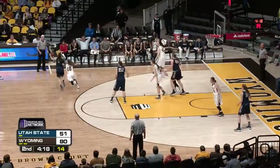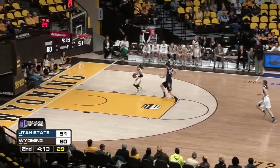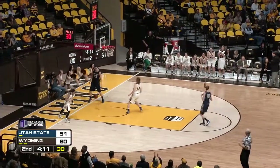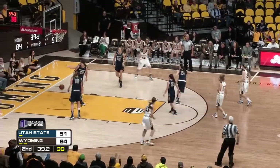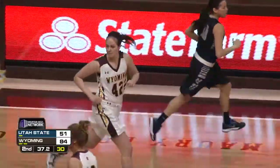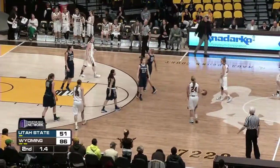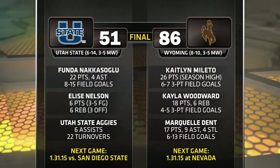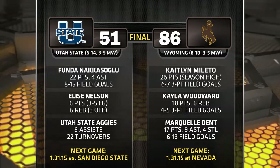Line that's cut off by Rader, now back up top to Nakasuglu. Contact with Dent, loose ball on the ground. Dent comes up with it, Dent lays it up and in. She gives to Campbell. Campbell's jump shot from the right side is good. The Cowgirls will back this one out. Wyoming Cowgirls snap their three-game losing streak with an 86-51 win over the Utah State Aggies.